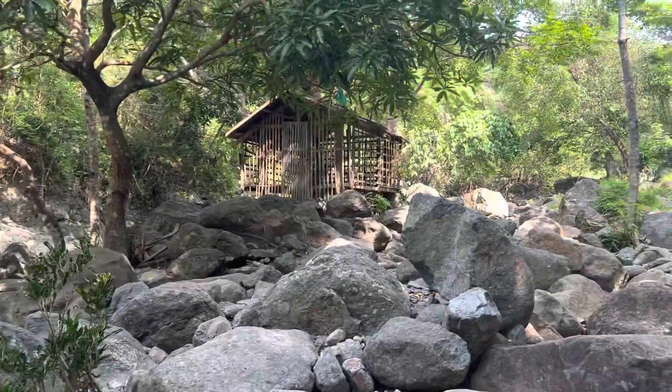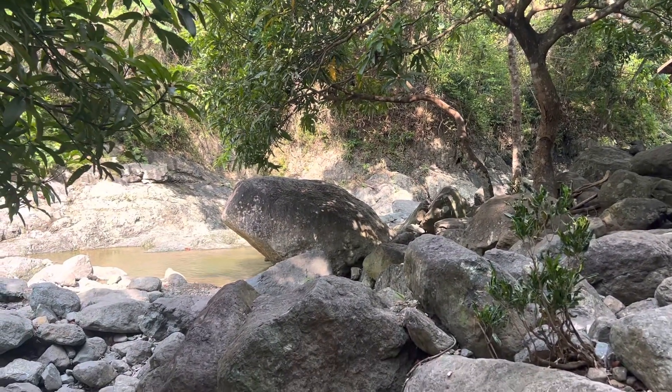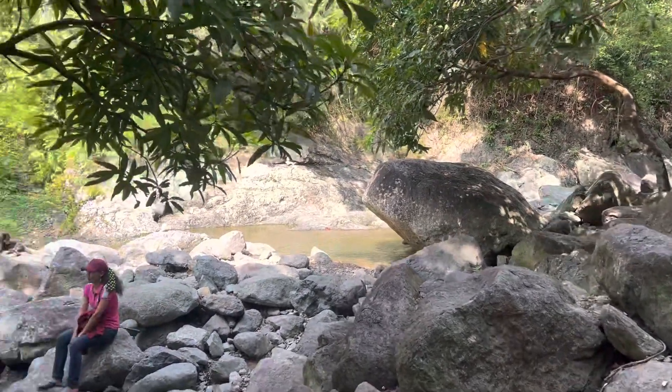So yeah, some big old boulders. That one over there, even though it looks small, that's probably six, eight feet high and ten feet across.